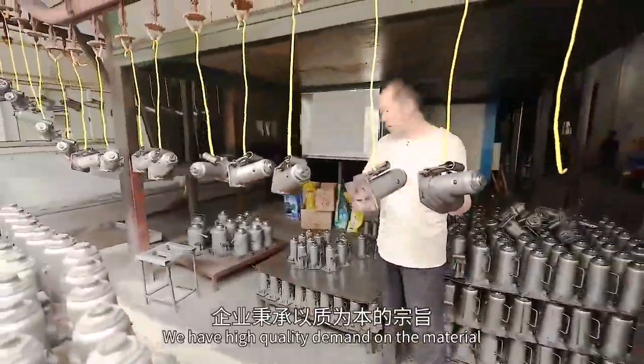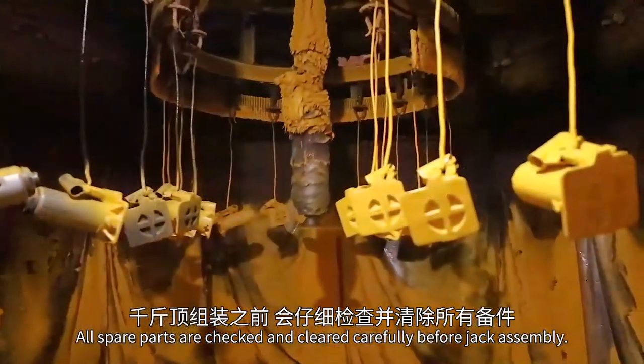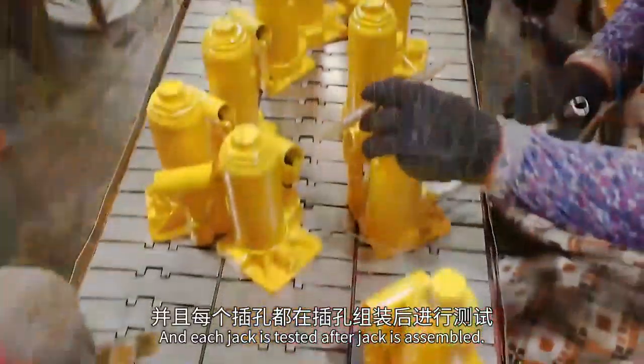We have high quality demand on the material and the production process. All spare parts are checked and cleared carefully before jack assembly, and each jack is tested after it is assembled.